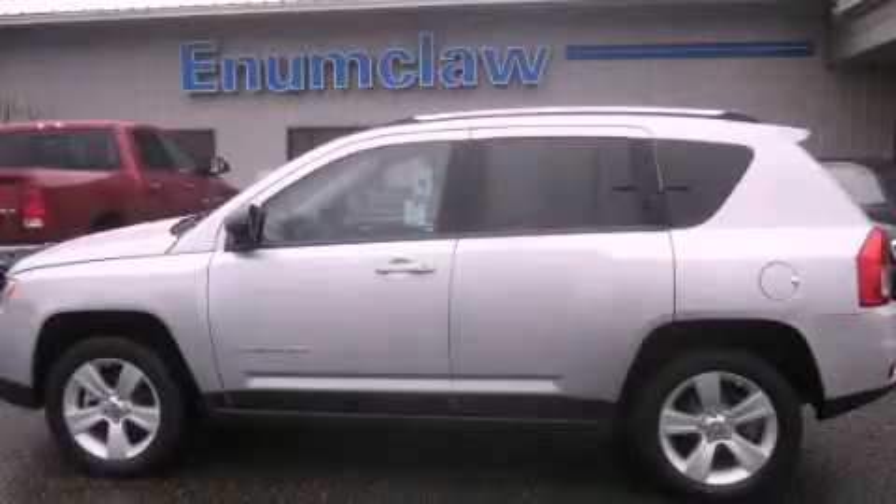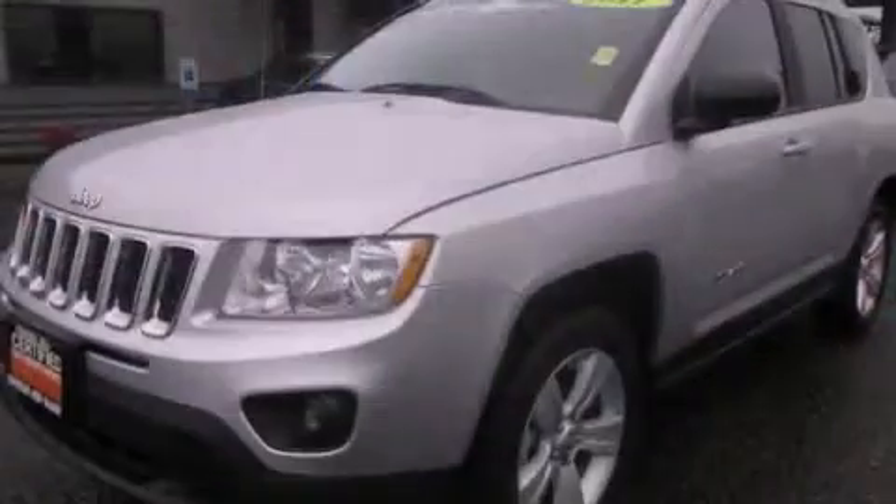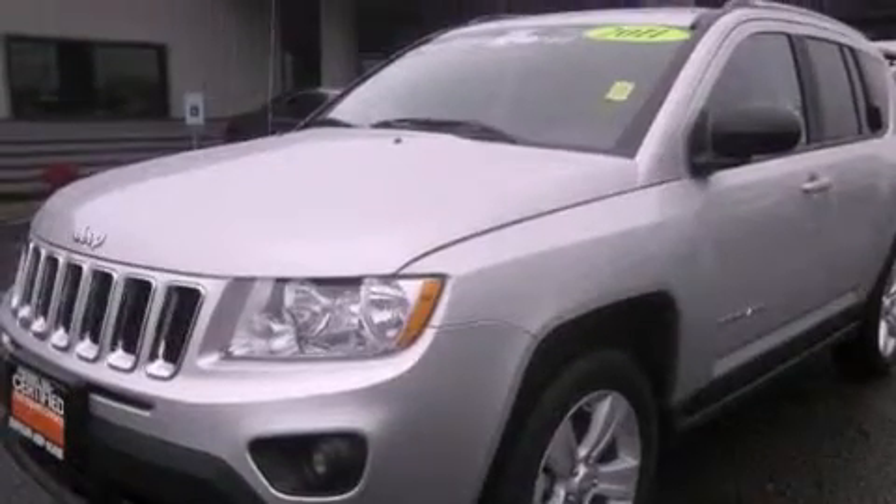This is a certified pre-owned 2011 Jeep Compass, a great blend of utility, comfort, and style.